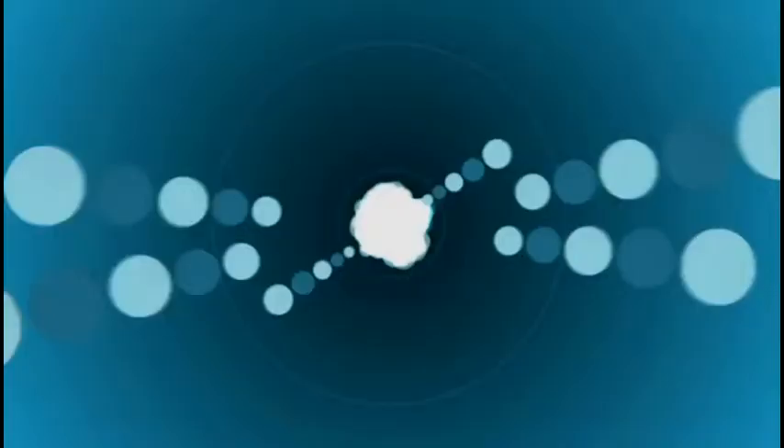Coming up on Dr. Kiki's Science Hour, we're talking about the world's highest energy X-ray laser with Dr. John Bozek from SLAC. That's up next on Dr. Kiki's Science Hour. Netcasts you love, from people you trust. This is TWIT.